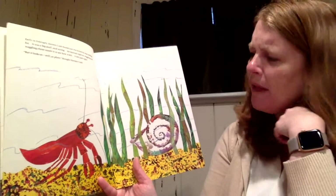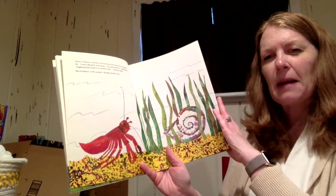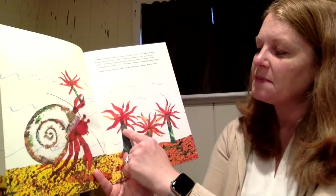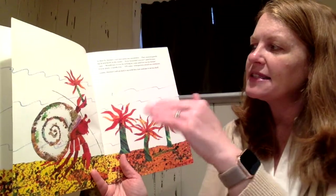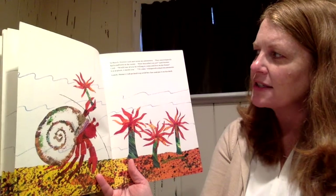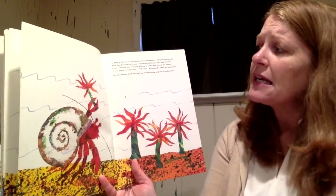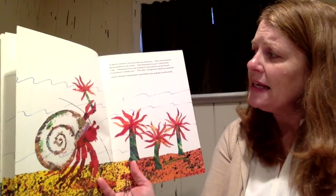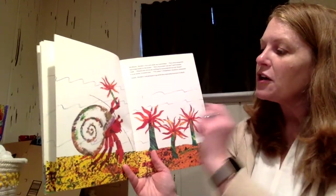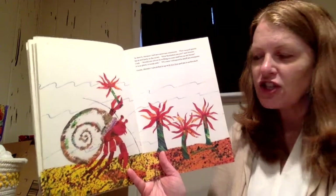Early in February, hermit crab found the house he was looking for. It was a shell — big and strong. He moved right in. He wiggled and waggled about inside to see how it felt. It felt just right. But it looks so plain, thought hermit crab. In March, hermit crab met some sea anemones. They swayed back and forth in the water. 'How beautiful you are,' said hermit crab. 'Would you be willing to come and live on my house?' A small anemone whispered, 'I'll come,' and hermit crab gently picked it up and put it on his shell.